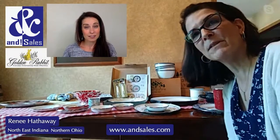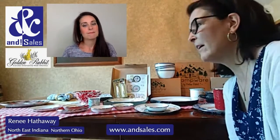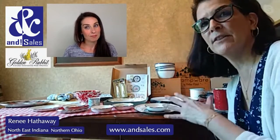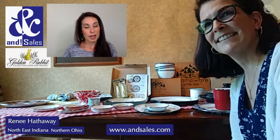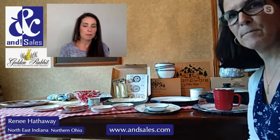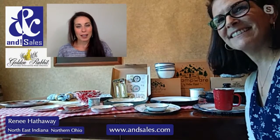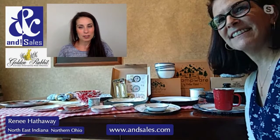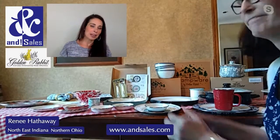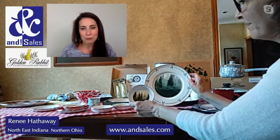If your rep is coming, make sure they have their Golden Rabbit samples with them — seeing it will make you a believer. It's beautiful, lightweight, durable, and has a great feel to it. You can put it in the dishwasher, it's great for camping, great in a full house or a tiny house, indoors, outdoors, and for events.